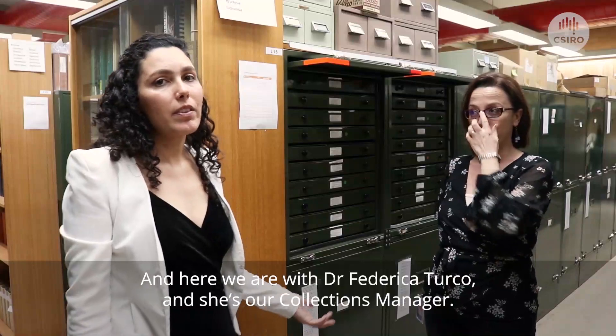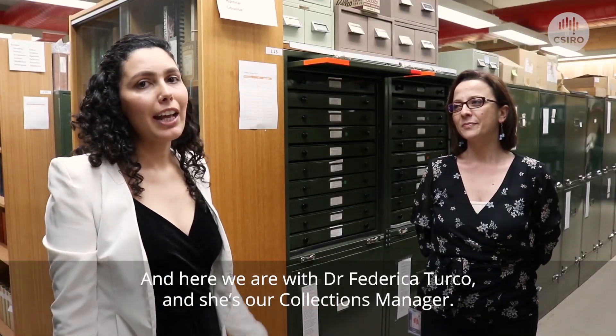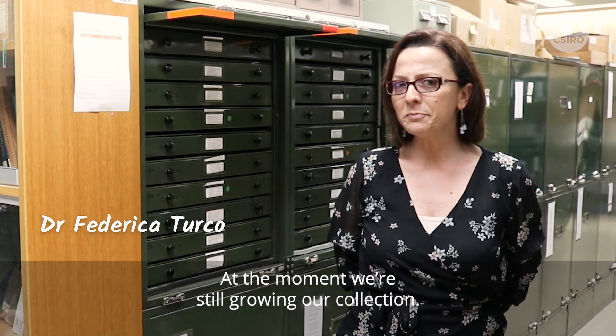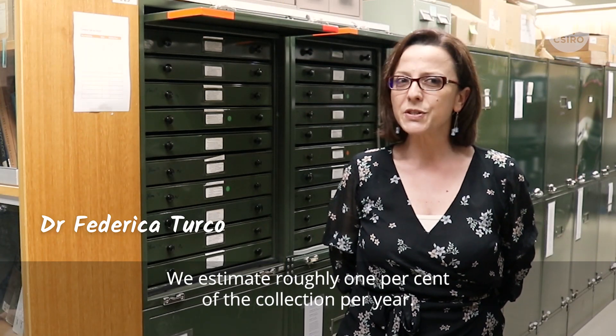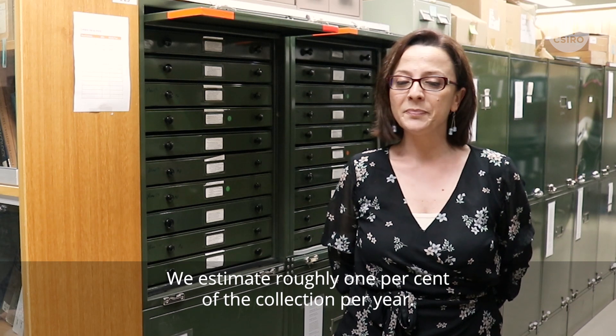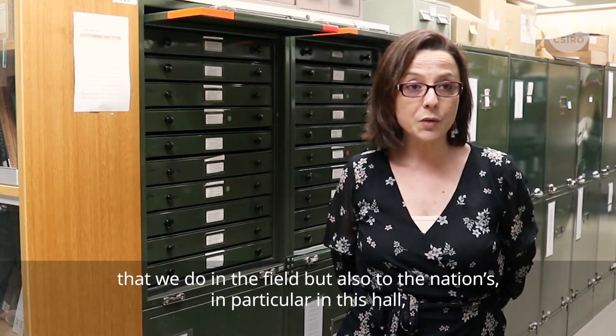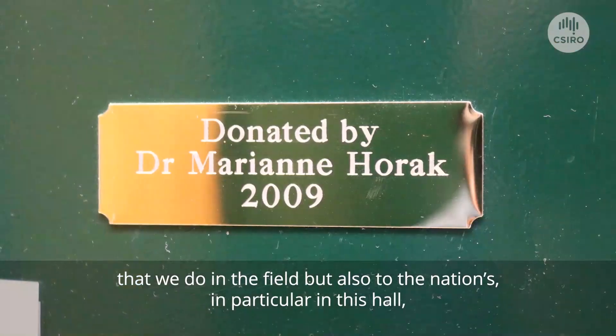Here we are with Dr. Federica Turco, our collections manager. At the moment, we are still growing our collection — we estimate roughly 1% of the collection per year. This growth is mainly due to original new collections that we do in the field, but also to donations.